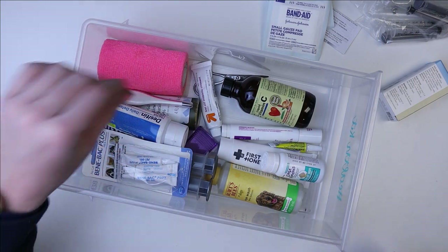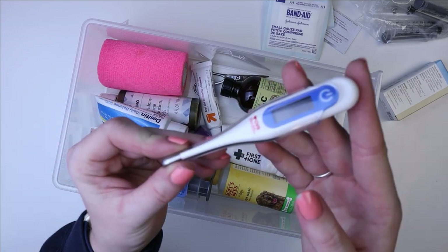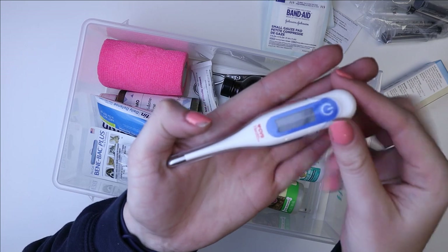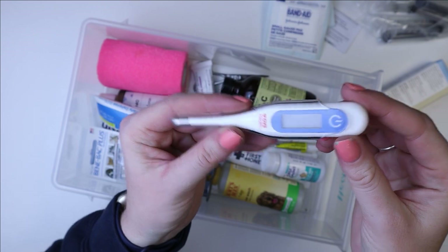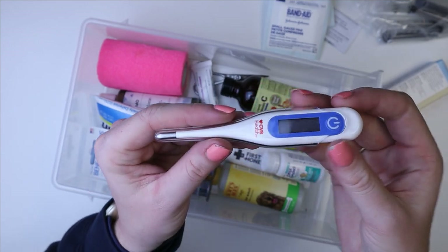First off, I have this thermometer — it's really cheap and easy to find. It came from CVS. I still have the instructions for it so that I know how to use it, but I've never used this. I'll probably ask my vet to show me how to use it before I ever do.